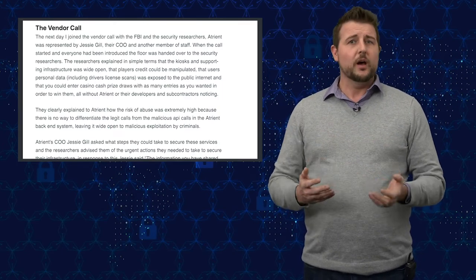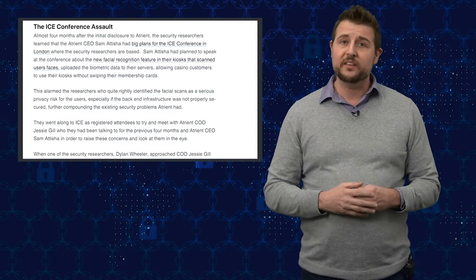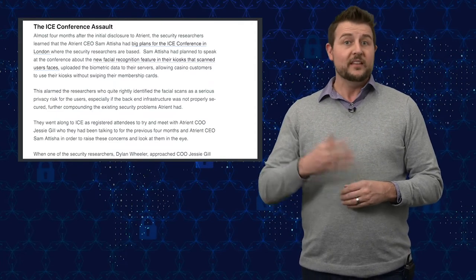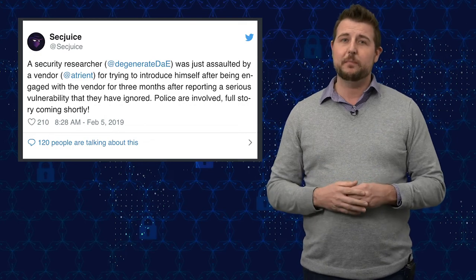But this is where it gets even worse. These two researchers learned that this company was going to attend a trade show in the UK, which is where the researchers were from. So they registered as normal attendees and went up to speak to the COO and the CEO of this company. The COO was someone they had spoken to before with the FBI. When they got in front of the COO and the CEO figured out who this researcher was, the COO physically grabbed this researcher, according to reports, and even ripped off the guy's lanyard and refused to give it back at first until the researcher put him on video. This is not how vendors should deal with security researchers. I think it's a very horrible practice, and this is obviously a horrible company that doesn't care about doing the right thing, in my personal opinion.